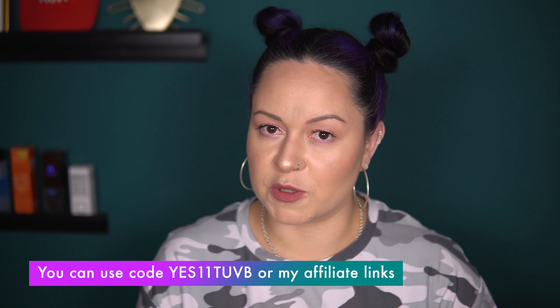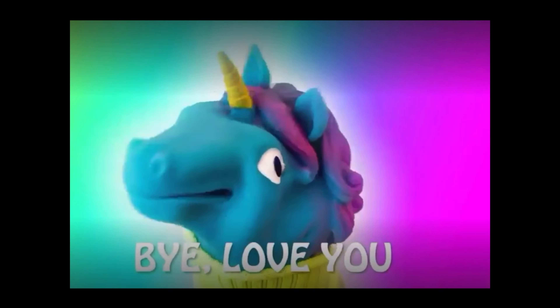If you're interested in buying any of these products, I have a link and code in the description box below for extra discounts. I appreciate your support. Thank you once again for watching, and now you can click on this video over here to keep watching more. This look is really cute — I need to get out of the house today; it'd be a waste of good makeup. Bye, love you.